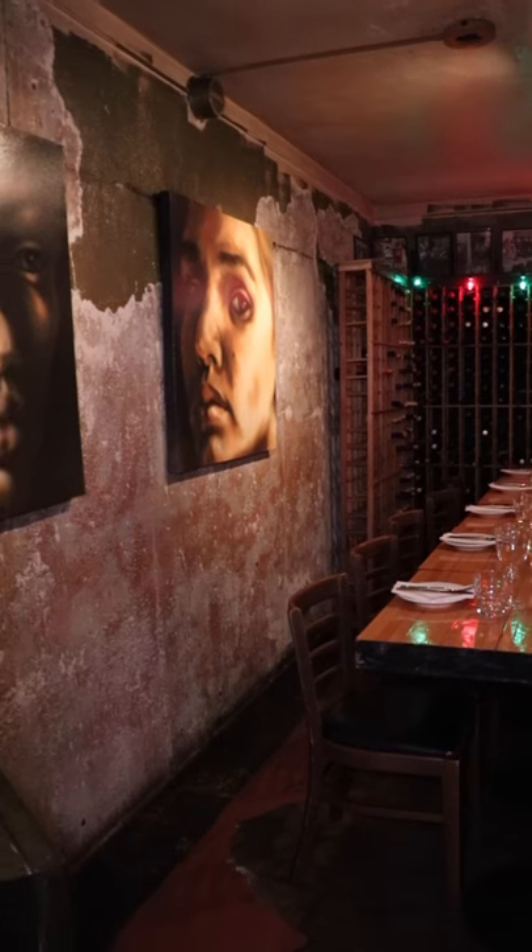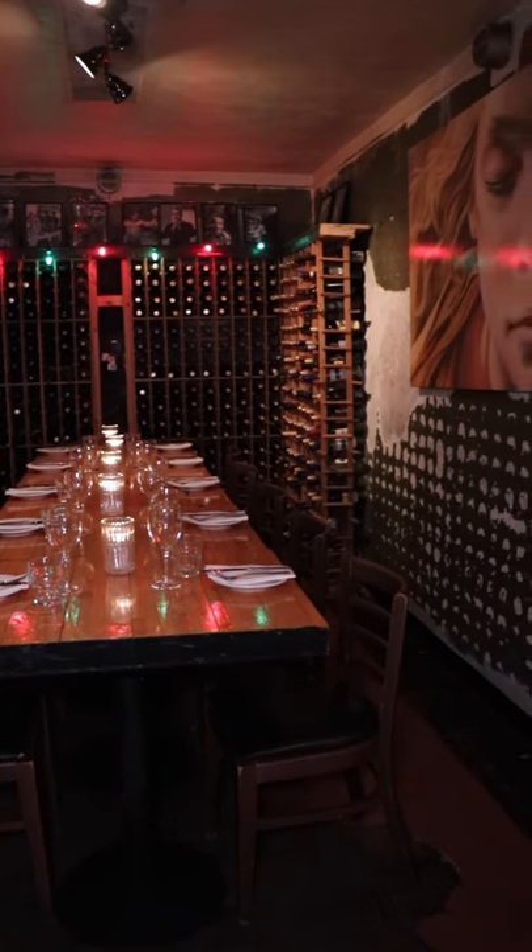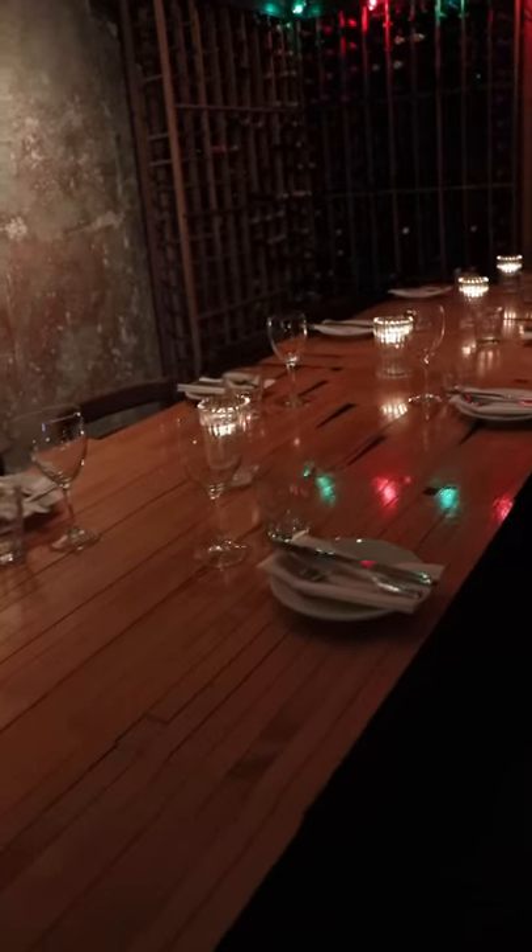Stop two: the space where the restaurant is now used to be a bank, but they converted it while wanting to pay homage to the original bank, so they kept part of it. Say hello to the vault — it's real, with solid walls and a genuine echo. You can host private dinner parties in here for about 8 to 12 people, and there are air vents in there so you can breathe. And if you thought that was all, you're wrong — there's still more to show you.